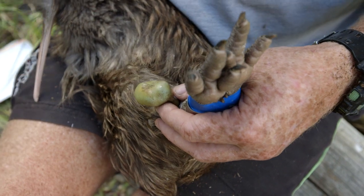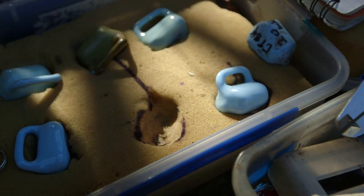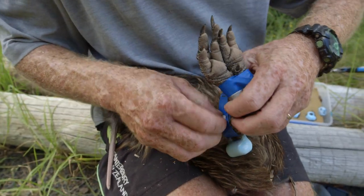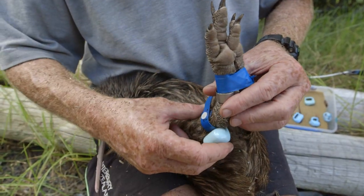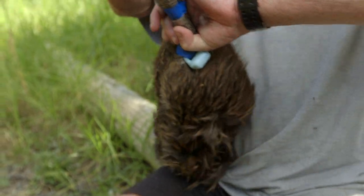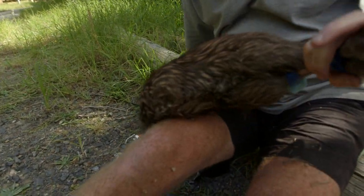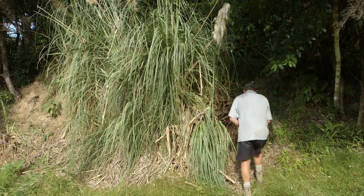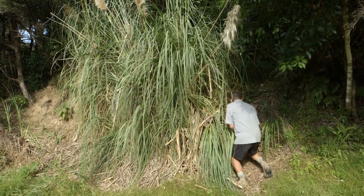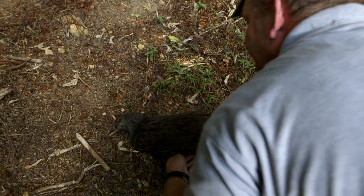Working carefully but as quickly as possible, Todd swaps Darwin's transmitter for one with a new battery and checks that the attachment is not causing any problems — they fit like a well-fitted wristwatch and kiwi do get used to wearing them. Darwin's weight is checked at 2.2 kilos. With the next breeding season fast approaching and Mrs D somewhere in the quarry, Darwin has some work to do. Todd lets Darwin have a final smell of home before releasing him.